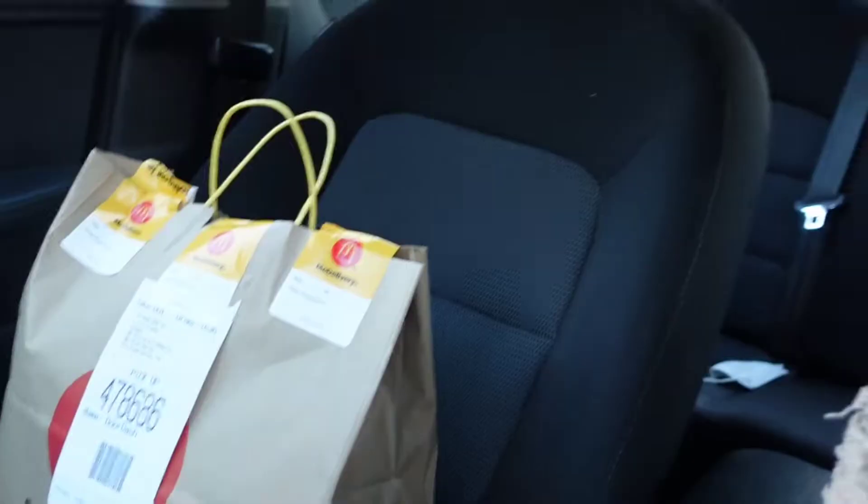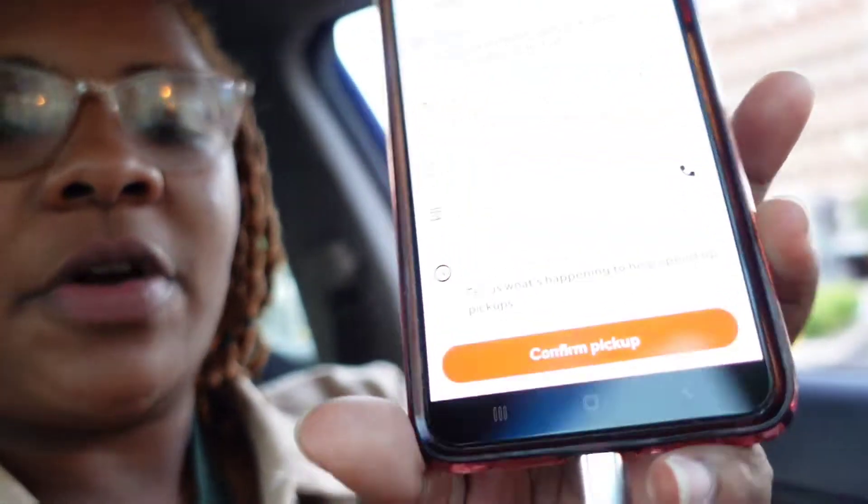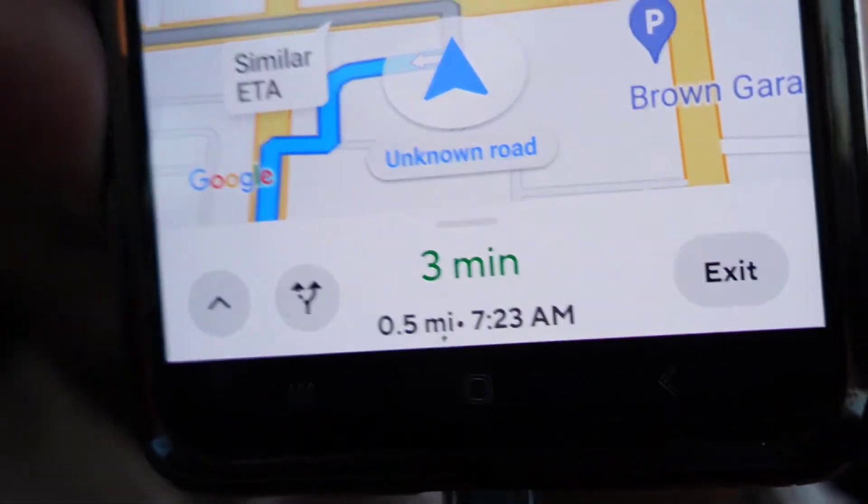We got the McDonald's order — this is McDonald's number two. Usually this early you're going to get a lot of fast food runs, it is what it is. We're going to confirm the order and see how far away this is from right now — it's three minutes away. We're going to go ahead and drop this order off.